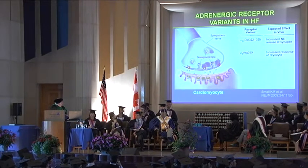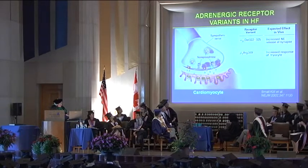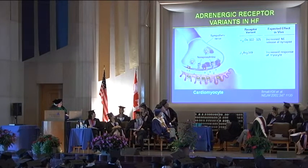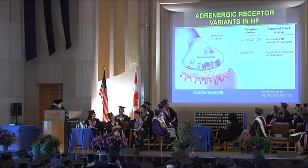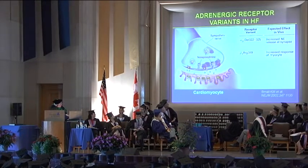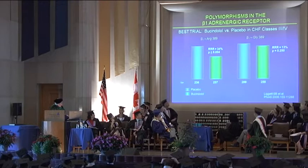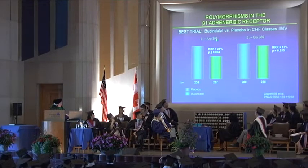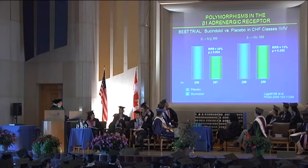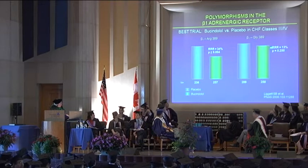So, heart failure. Here's a nerve ending, and here's a cardiac cell — a myocyte. Norepinephrine is stored in these vesicles; these yellow balls represent norepinephrine, which stimulate the heart. There are variants to the receptors that take up norepinephrine once it's released, and how the heart responds to it. A clinical trial showed that if you have the beta-1 ARG389 abnormality, treating with a beta blocker produced a 34% reduction in mortality. If you had the glycine form, there was no effect of the drug. This is what I consider to be smart therapy.